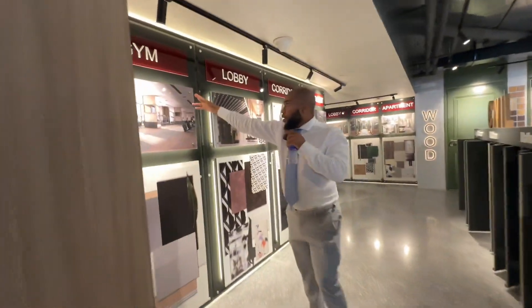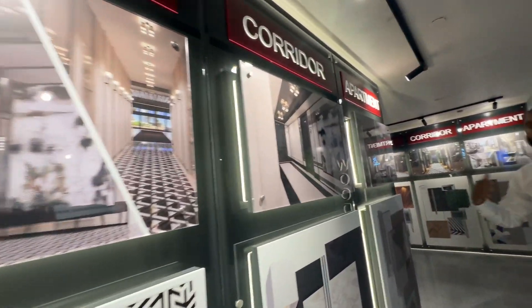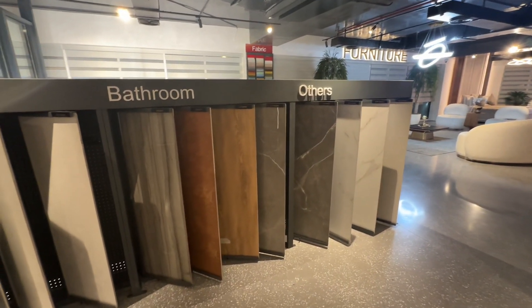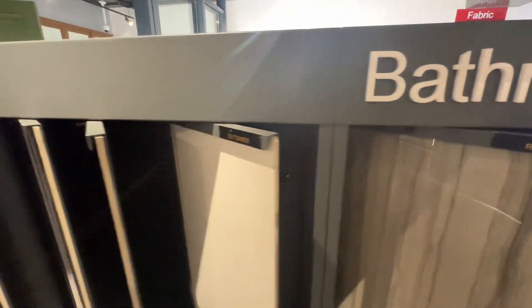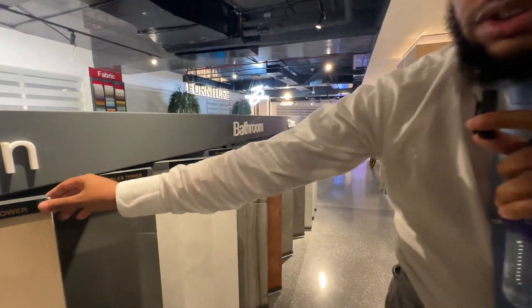Over here you've got the gymnasiums, lobbies, corridors, and apartments — the whole nine yards. On this side you've got bathrooms, kitchens, and living rooms. Look at that — this is the quality of kitchen finishes they use here.